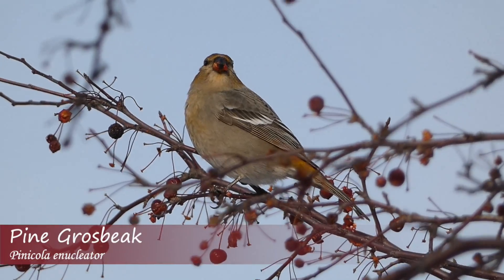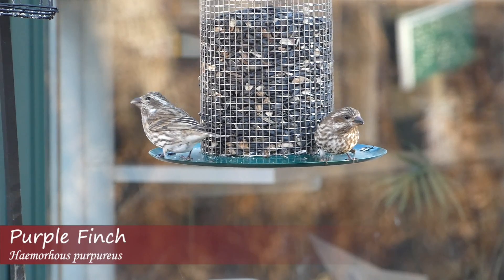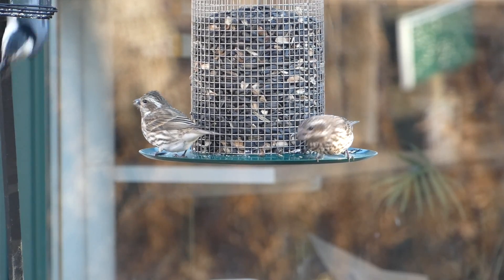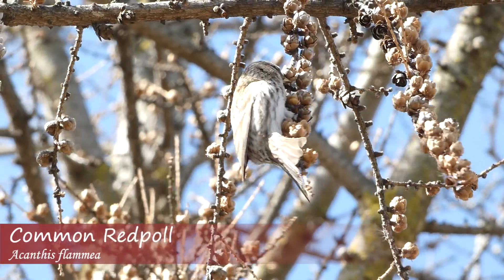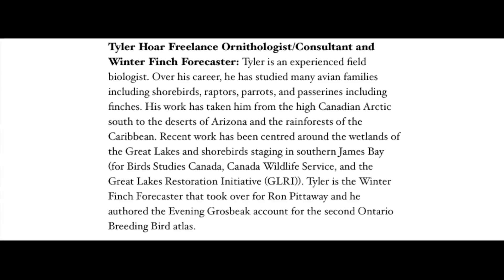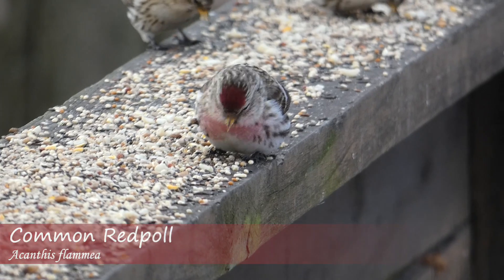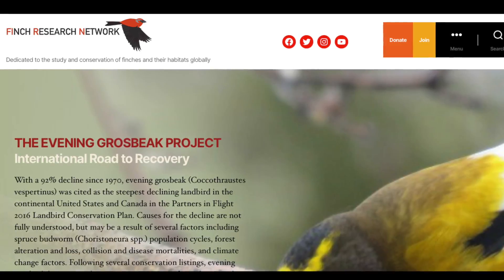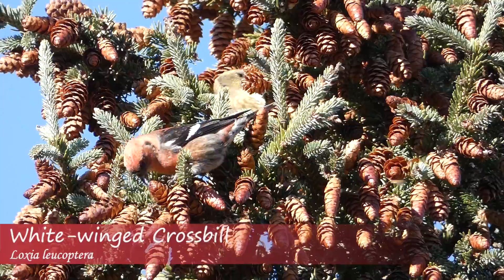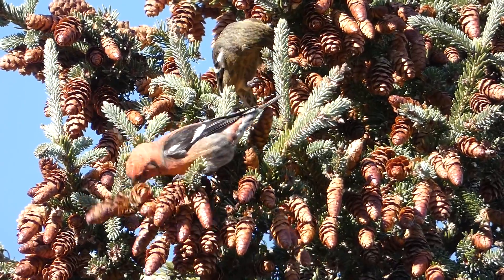Obviously, birders and nature enthusiasts get excited about eruptive species, especially when they get to see them in their home state. Fortunately, there's a way to try and figure out which species will be on the move ahead of time. The Winter Finch Forecast is a report originally created by Ron Pittaway that looks at information from northern cone and fruit crops and predicts which birds will be on the move during the fall and winter. Tyler Hoare picked up the mantle and now leads the charge in creating the annual Winter Finch Forecast, along with help from Matt Young and the Finch Research Network, as well as many other volunteers all going out to survey both birds and cone crops. The forecast is then posted, usually in early fall, and birders can start gearing up for what to expect, although weather can cause the forecast to change without much prior notice.